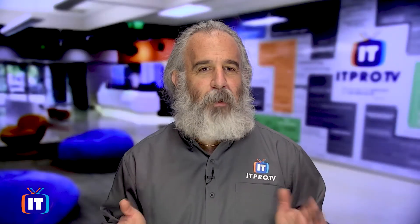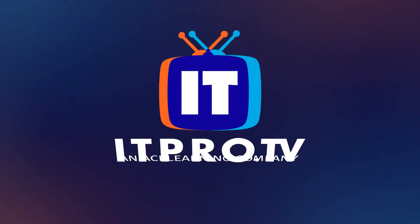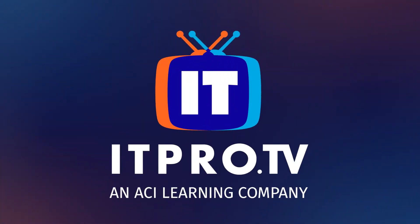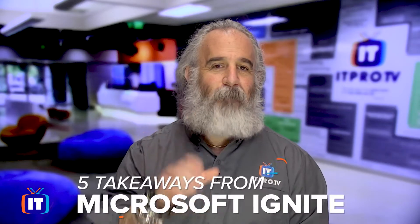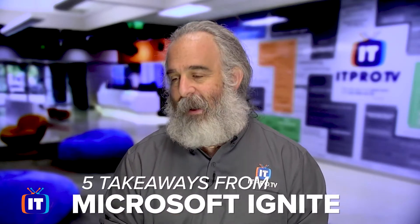Do you miss Microsoft Ignite, one of the biggest technology conferences of the year where Microsoft announces all of the cool new technology we can look forward to? Well, I didn't, and I got my top five list of takeaways coming up now. Hello, everybody. I'm Adam Gordon, an educator here at ITProTV, coming at you with my top five takeaways from Microsoft Ignite.